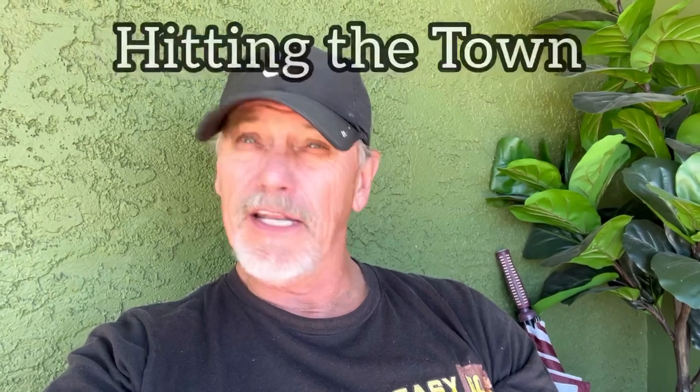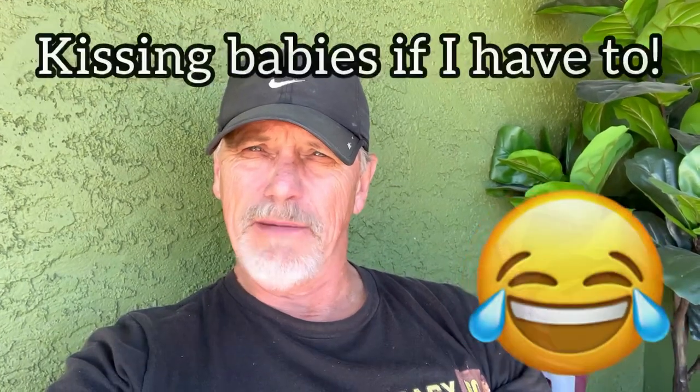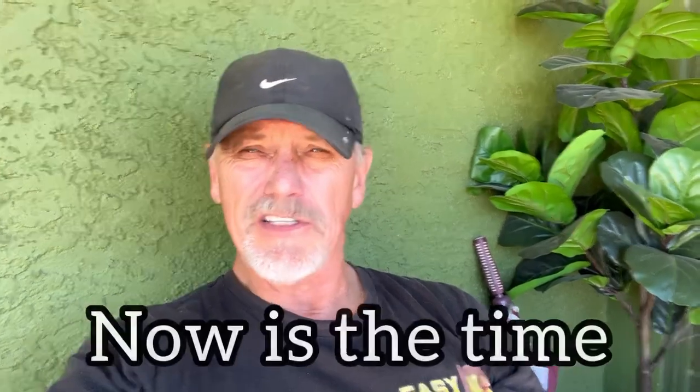After Thanksgiving — Monday and any days I'm not working — I'll be hitting the town, shaking hands, smiling, and kissing babies if I need to. I'll be doing all of that to get my name out there, along with cards and anything else I can possibly give to different storage facilities, organizations, et cetera. This is the time to do that.